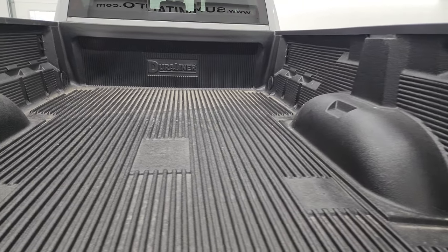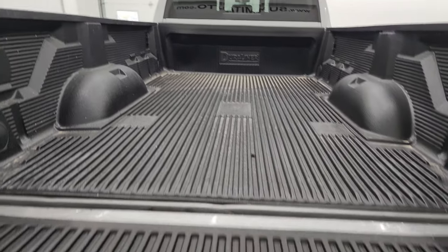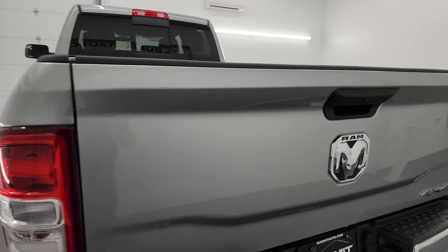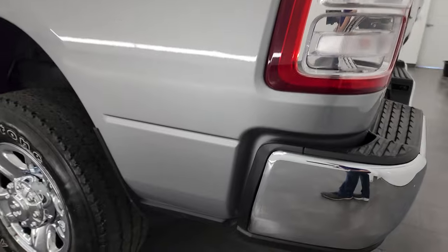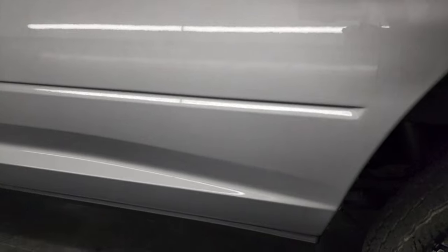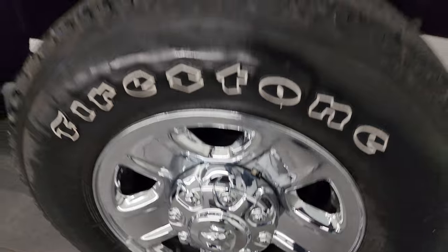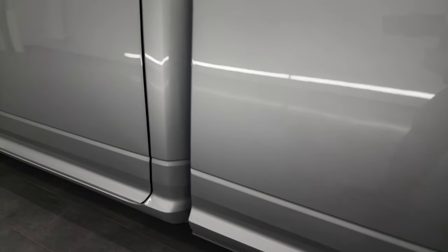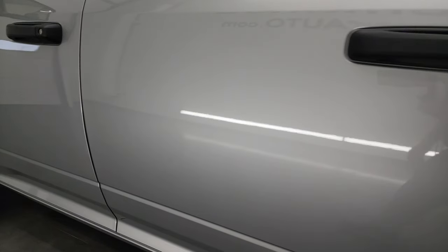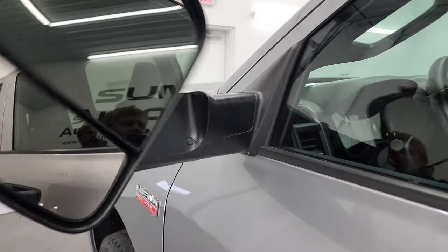You get a nice Duraliner drop-in bed liner with side box tie-downs, and the liner extends onto the tailgate as well. Coming around the driver's side, it's just as clean as the passenger side — no major dents or dings on the box. The back wheel on this side is in fantastic condition too. The cab and doors all look really good, and it has heated fold-up tow mirrors with built-in directional signals.